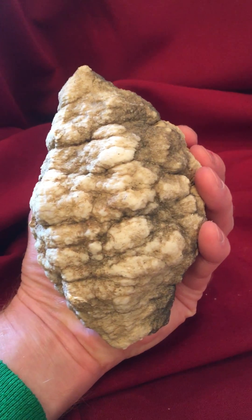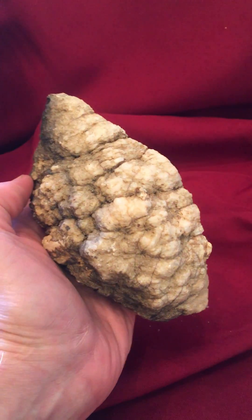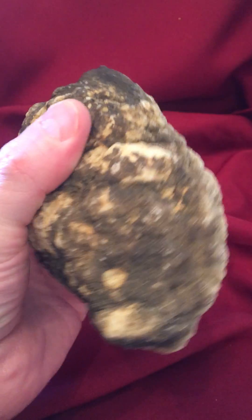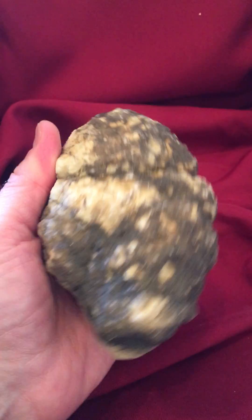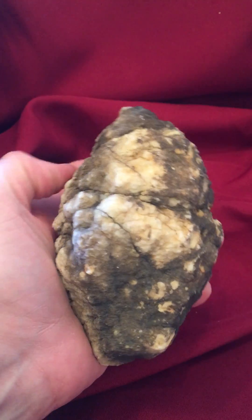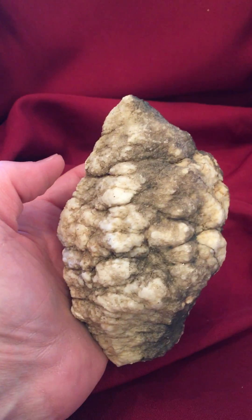How did this crinoid head expand into a geode? This is just a magnificent example of a fossil-geode and one of the geologic wonders that can be found down in Indiana.